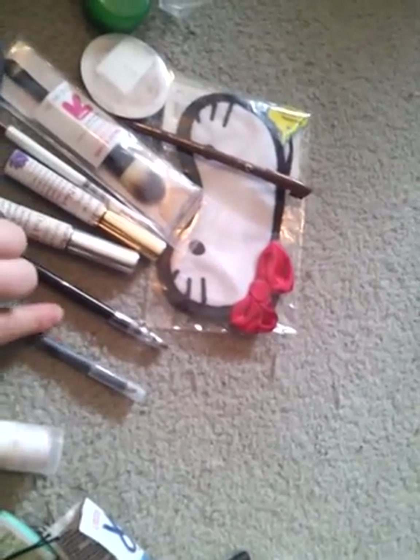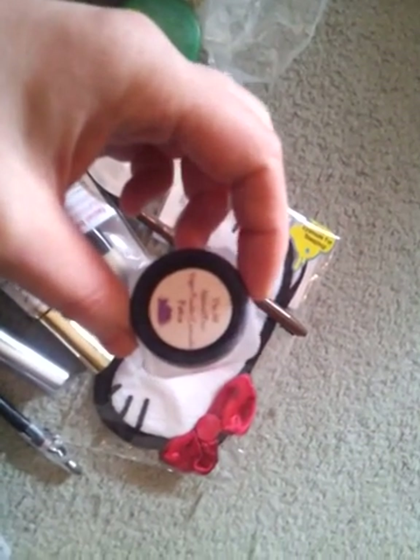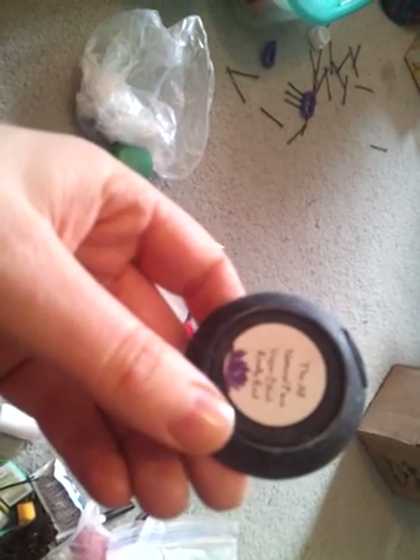This is the other lip liner from e.l.f. — this is the non-shimmery one, basically the same thing. This is the All Natural Face Vegan Powder slash Concealer Patina — it's basically a green correcting powder. And this is the All Natural Face Vegan Blush in Really Red. I love, love, love the colors.